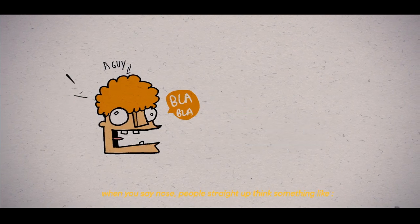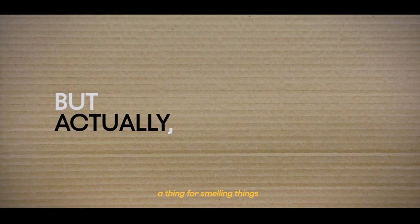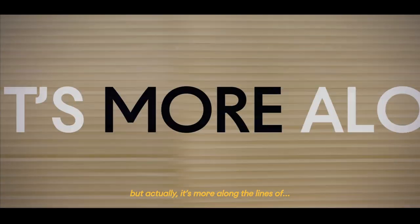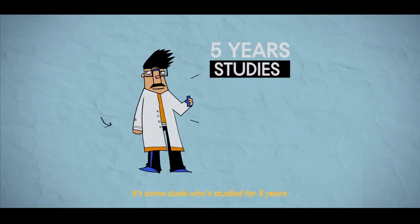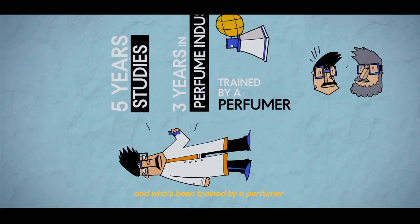When you say nose, people straight up think it's something like a thing for smelling things. But actually, it's more along the lines of some dude who studied for five years, then spent three working in the perfume industry, and who's been trained by a perfumer.